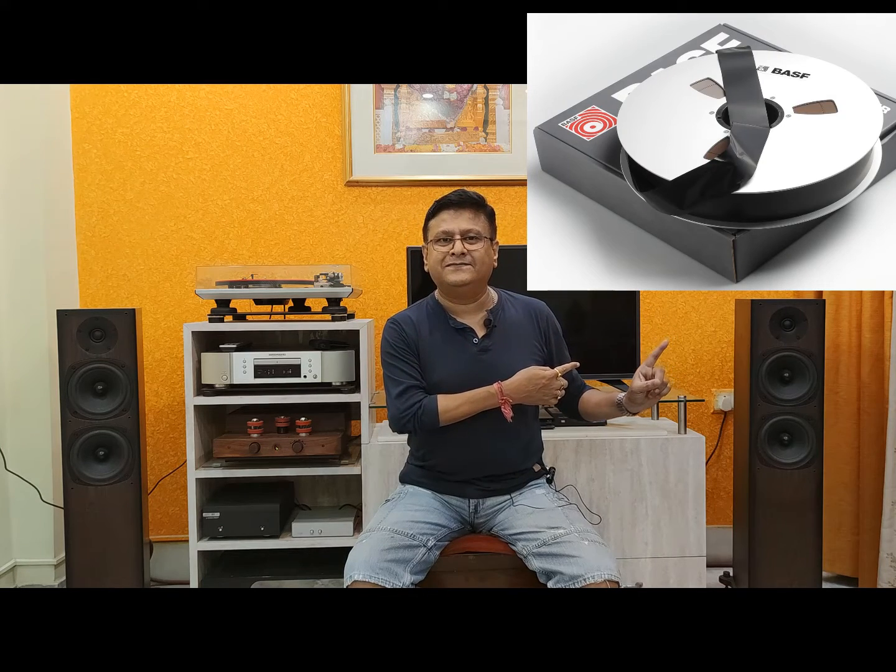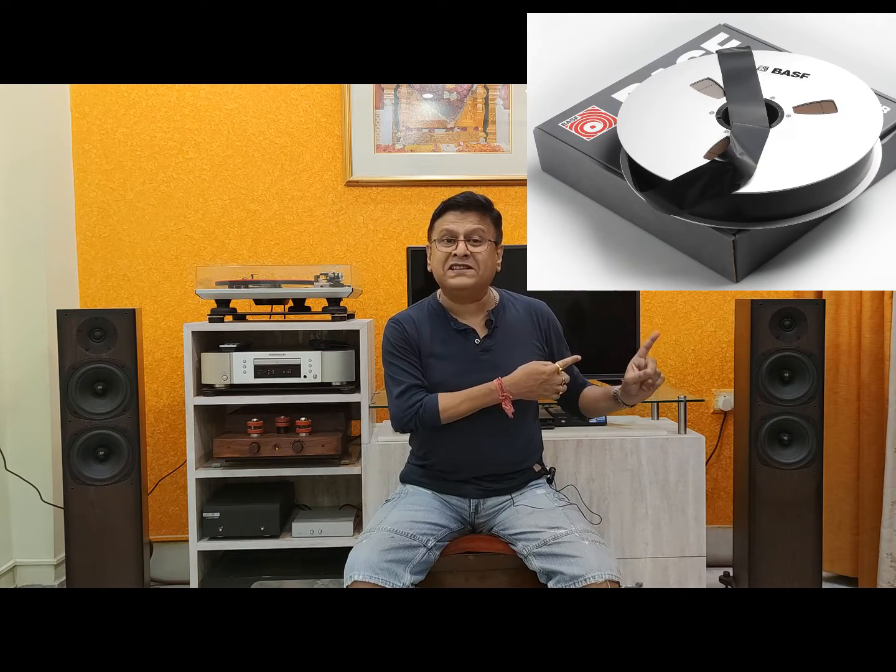Where the entire world is talking about digital, digital, digital - is analog good, and especially reel-to-reel tape? Yes, my dear friends. This is the best format ever - absolutely the gold standard - used to record audio as well as to reproduce audio.